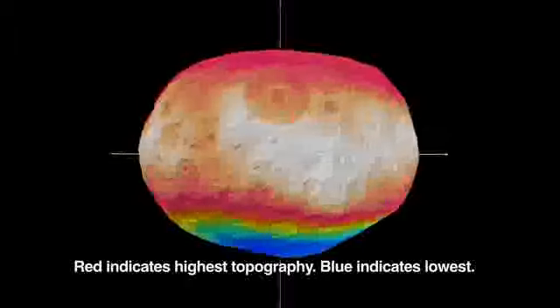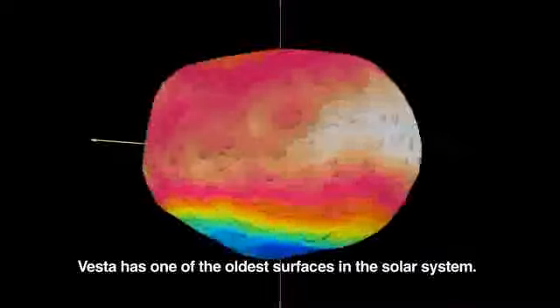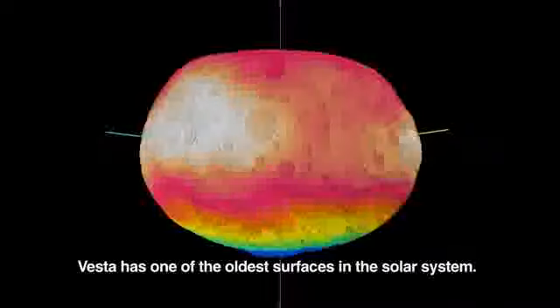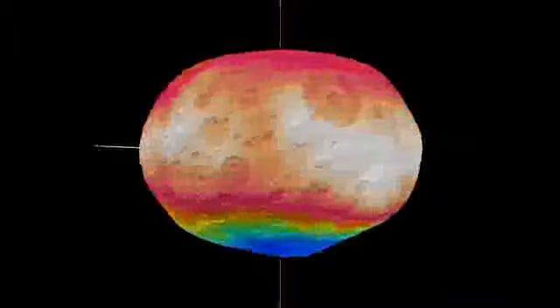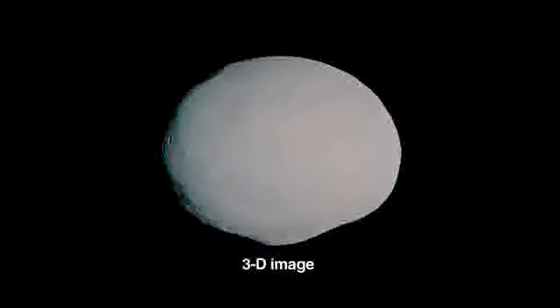This video shows one of the best guesses so far about the lumpy shape of Vesta. It also shows the type of craters that we might expect to find based on what we see on Earth's moon. Another version of the Vesta surface was constructed using a different technique, as seen in this series of still images.